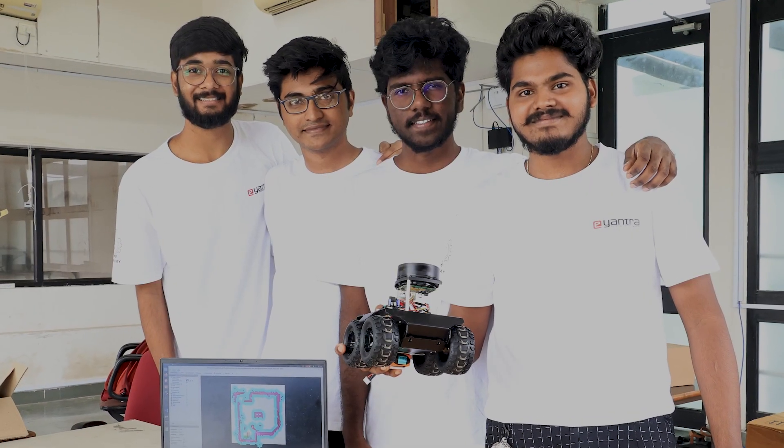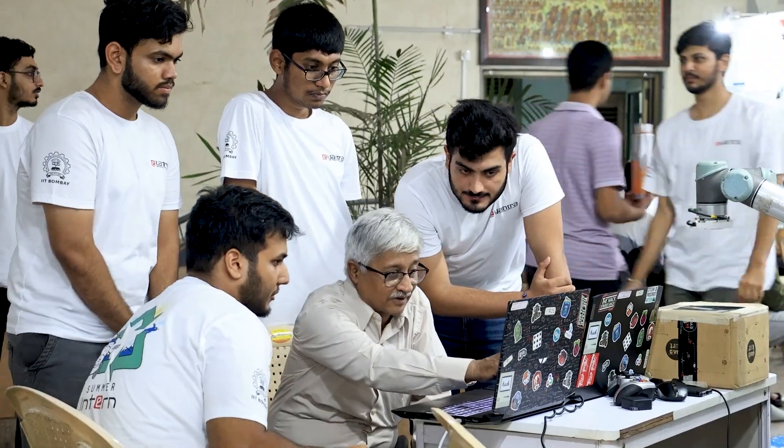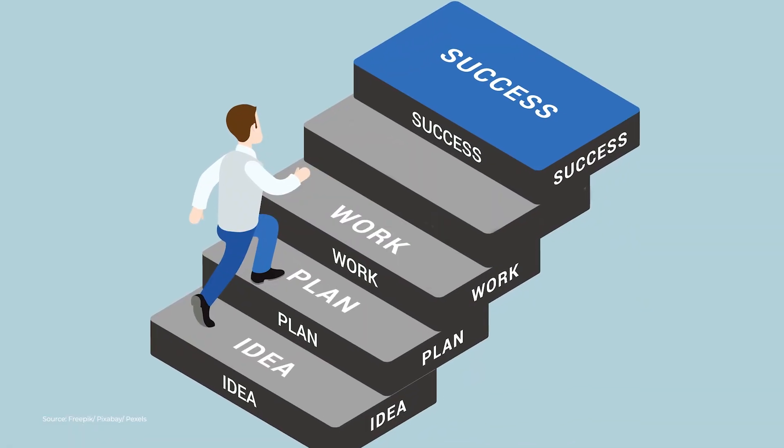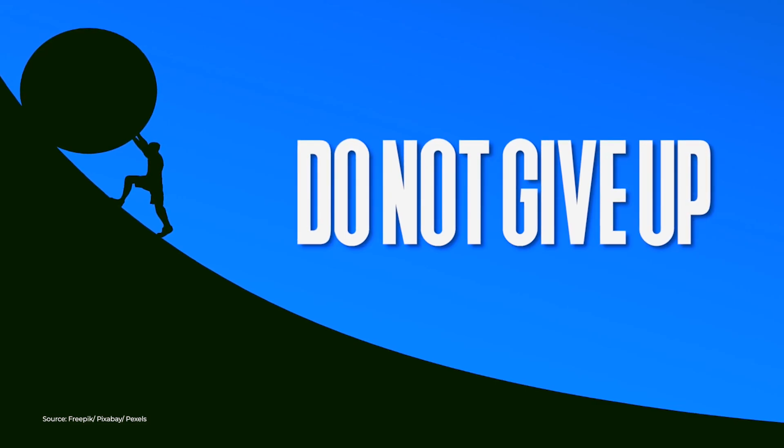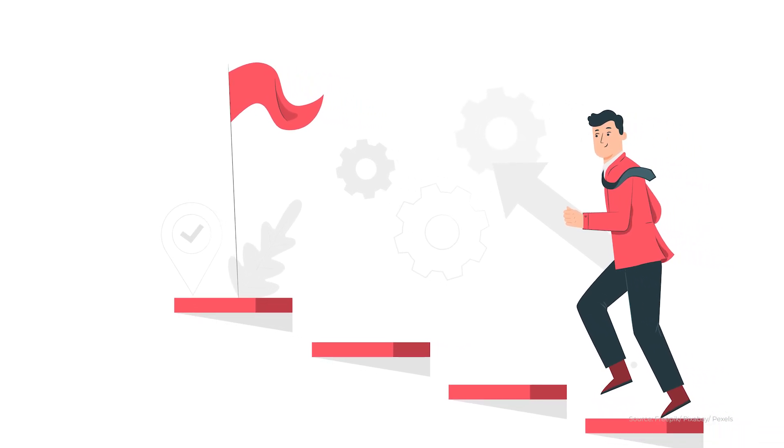We have to trust and believe in ourselves because we may think very less of ourselves. We can do much more when we are correctly guided and able to navigate through the path with goal points. Take small goals, achieve them, and then you can step up to bigger things.